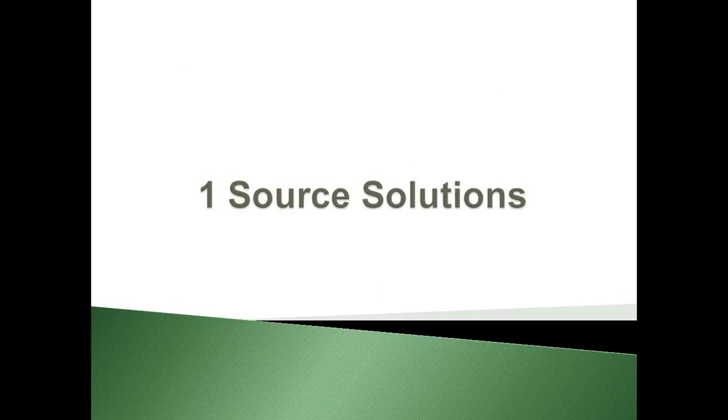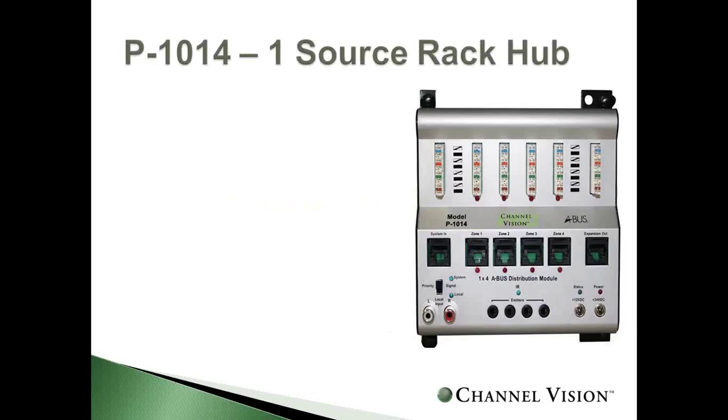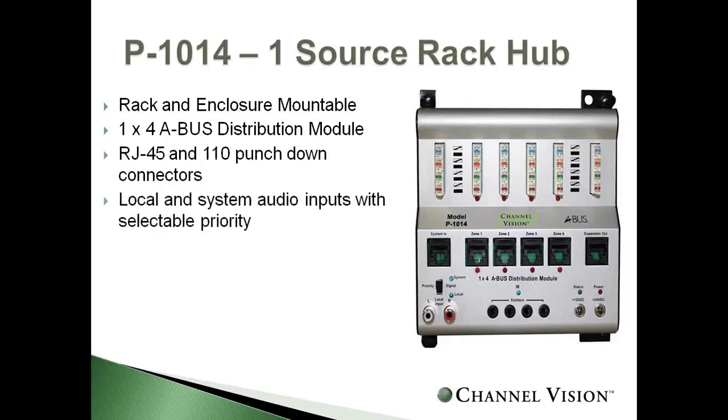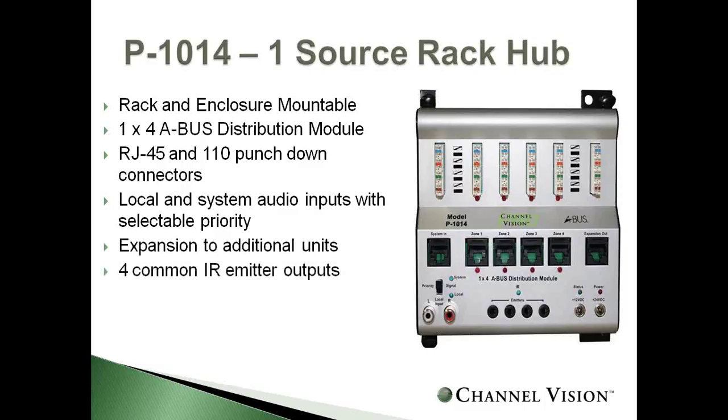With an A-Bus system, you can start with a one-source system. We have a distribution model that is rack or enclosure mountable, allowing one source up to four zones which is expandable. It uses RJ45 or 110 bridge connectors for your preference. It has local and priority selectable inputs, ability to expand up to 16 rooms of audio, four common IR emitter outputs to control any included equipment, and a power supply.